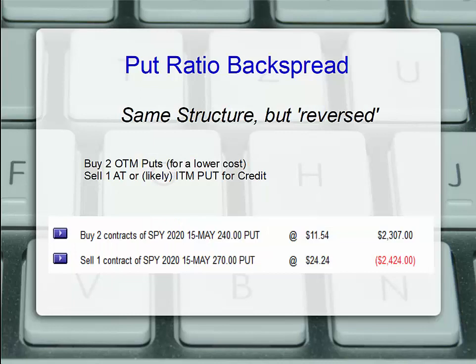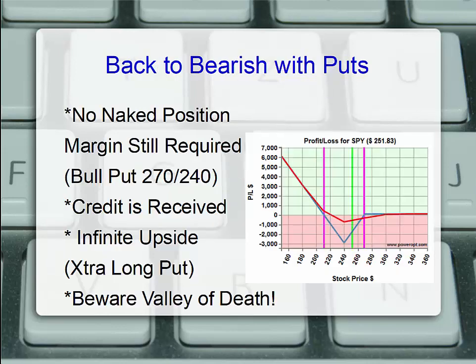Let's talk about the put ratio backspread — same structure but reversed. I'm going to buy two out-of-the-money puts below the stock price for a lower cost and sell one at or slightly in-the-money put for a net credit. Because of current volatility in the markets, prices are expensive, so we have to go to a wider gap than we'd probably like. An example for a small net credit: buying two SPY 240 puts for $1,154, costing about $2,300, and selling a fairly in-the-money 270 strike put with SPY at about $251 for $24. We take in the $2,400, pay out about $2,300 — a little over $100 net credit for our put ratio backspread with no naked put positions.